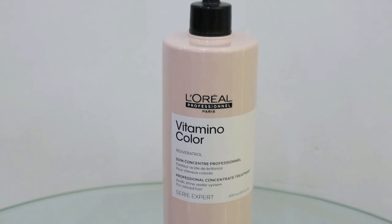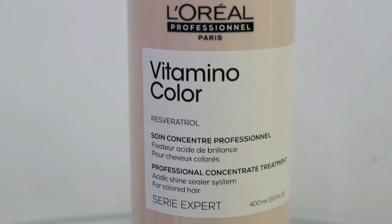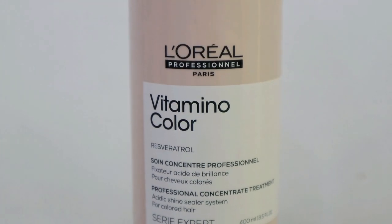In this range there is also the Vitamino Color Acidic Sealer — a shine-sealing rinse-out lotion which helps to lock in the treatment and give long-lasting results. Let me show you the whole in-salon process of the treatment.